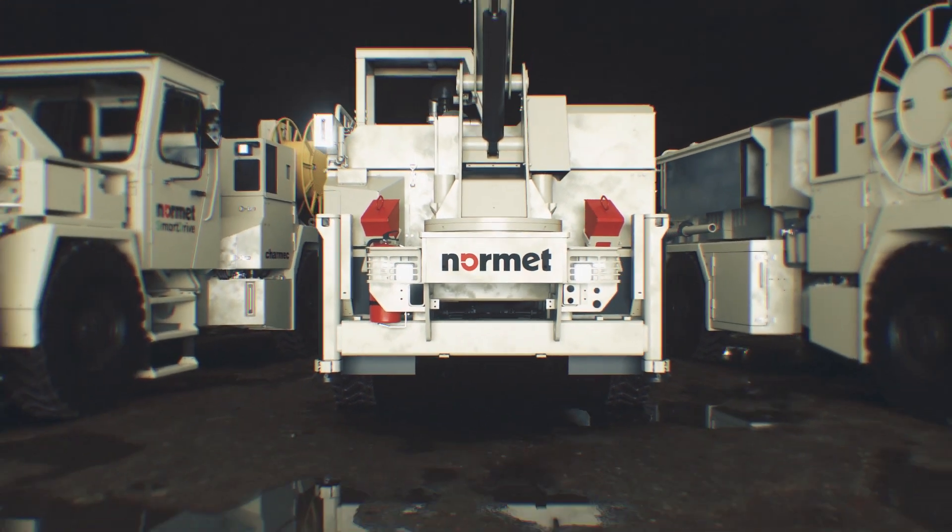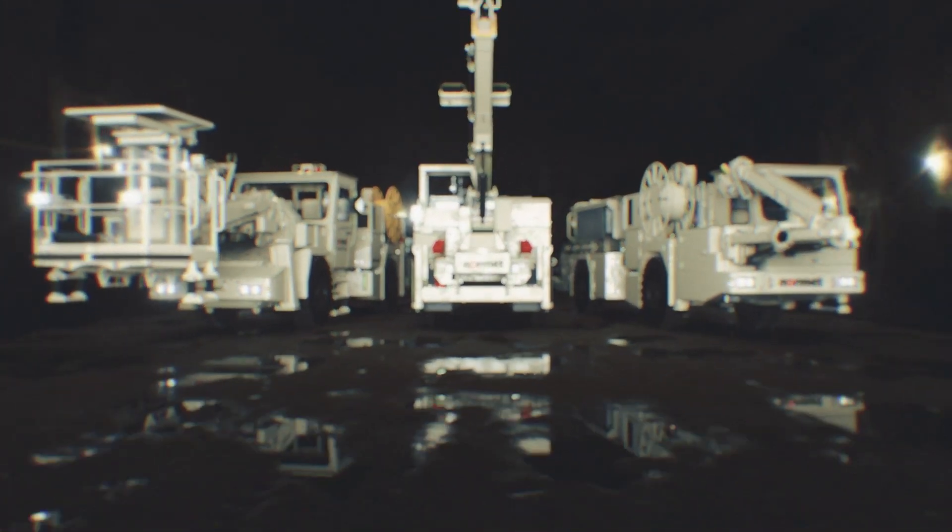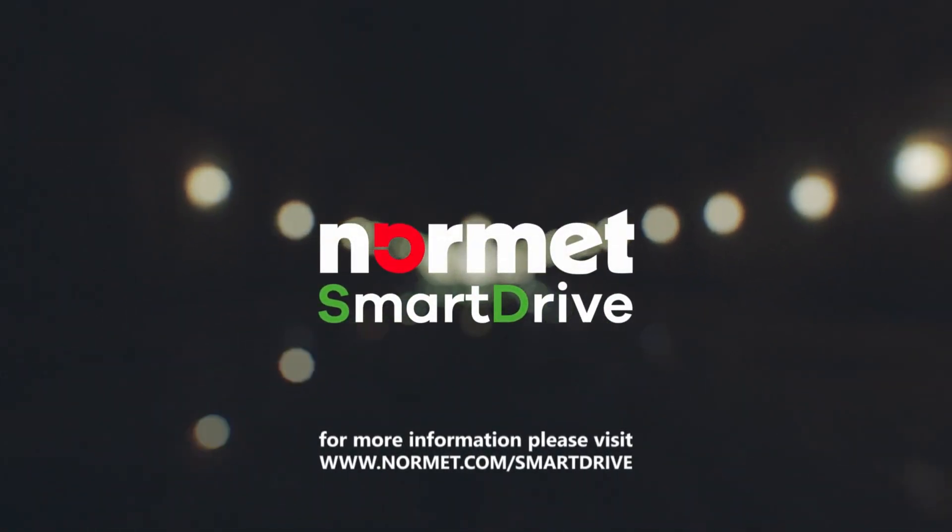SmartDrive is a key factor in improving safety, productivity and sustainability in underground operations, now and into the future.